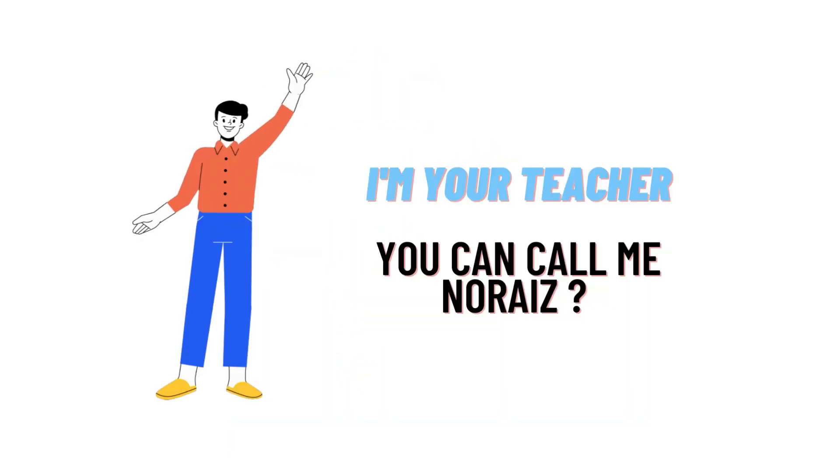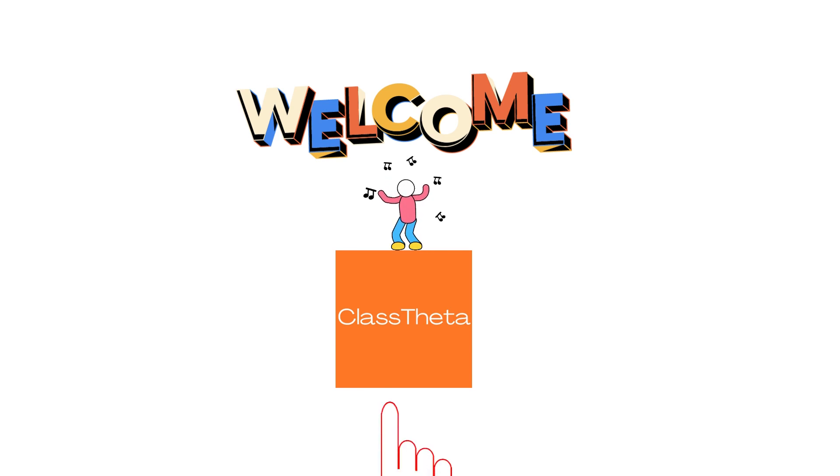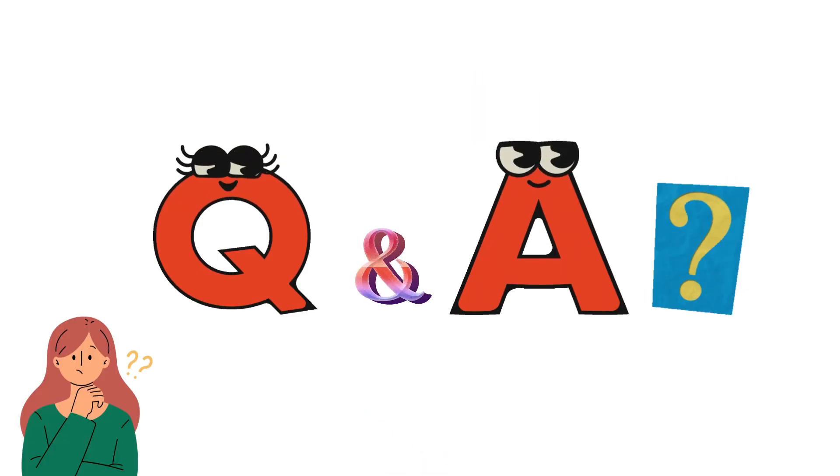Hello everybody. Welcome to CollabSeater.com where we will be discussing questions. Let's get on to the question.